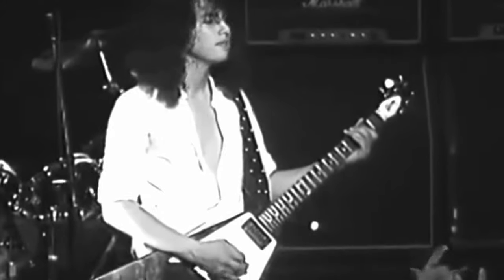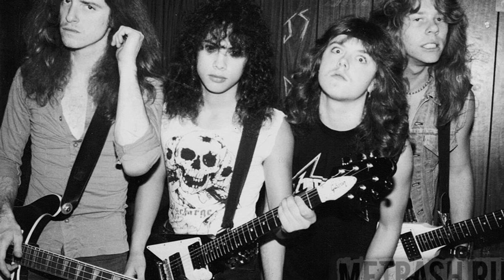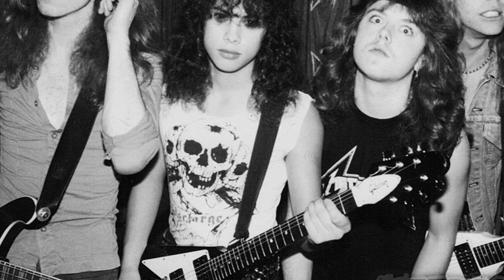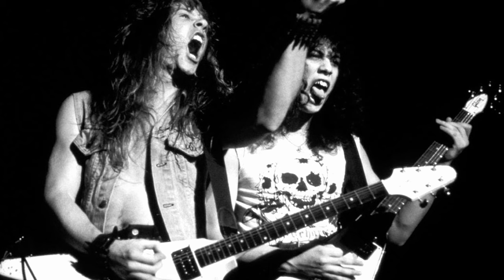"I was just so happy. And then, when I finally got a Marshall amp and plugged that Gibson into the Marshall amp, it was complete. The sound that I was looking for was complete." The biting, aggressive sound of the Flying V was the perfect match for Metallica's raw energy. It was this album that introduced the world to the thrash metal genre, and the unique tone of Hammett's Gibson was instrumental in setting Metallica apart from the crowd.